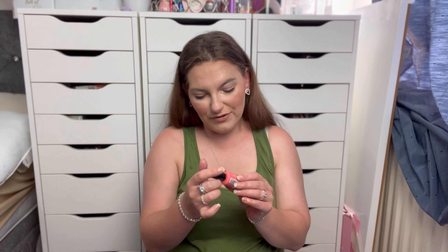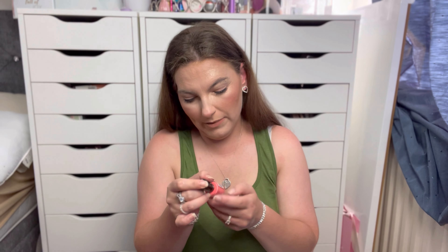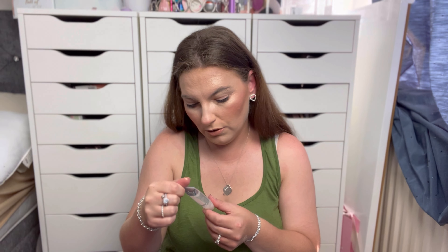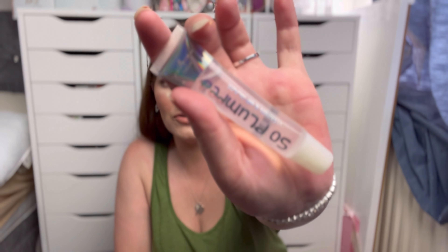We've got a nail polish by Collection in the shade Watermelon Six — a nice coral/watermelon shade, perfect for summer. We've also got a plumping gloss by Italia Deluxe. I've received this before from Let's Face It and gave it away because I had so many plumping glosses, but since I've decluttered I'll keep this one. I can't use it on clients though because it's plumping and I'd never want to put something on a client if they could be allergic.